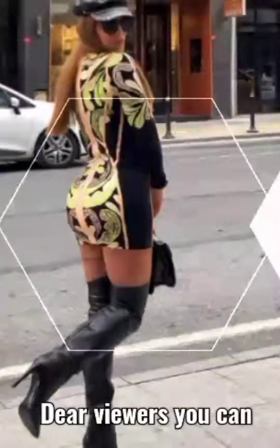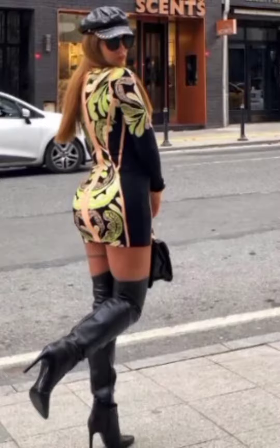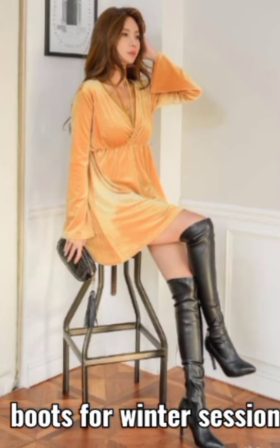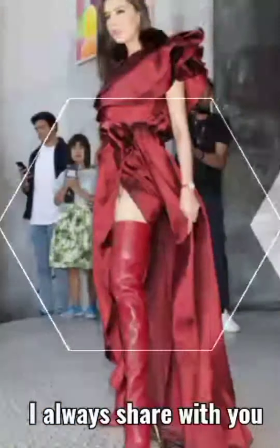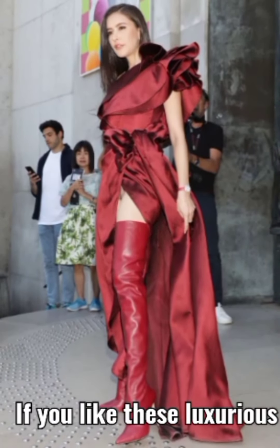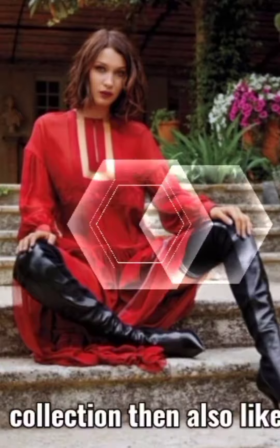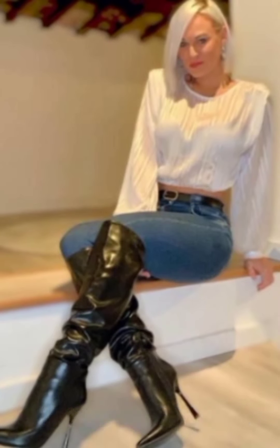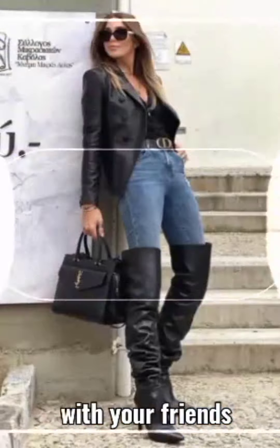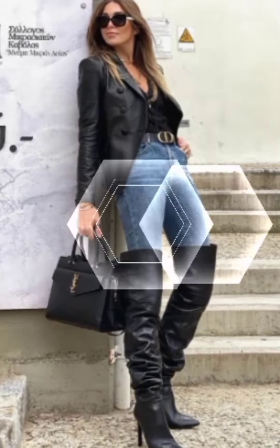We are always with you with different and trendy ideas for women and girls. Dear viewers, if you want to see more videos like this, then please visit my YouTube profile page — there you will get all amazing fashion ideas. If you like all the ideas, then send me feedback in the comment section.